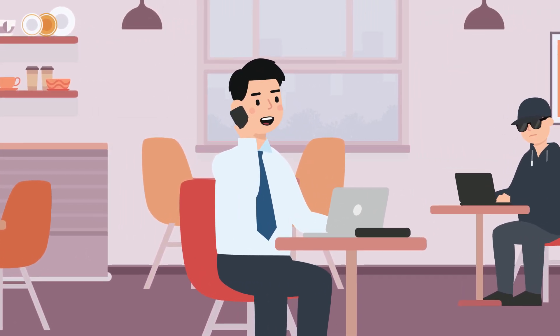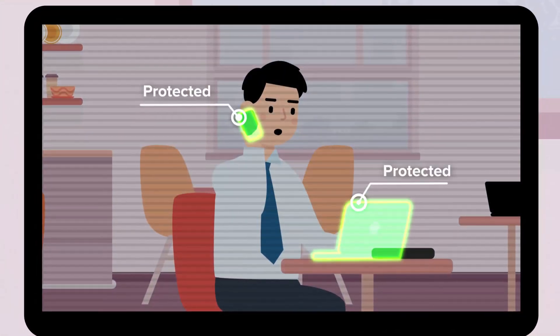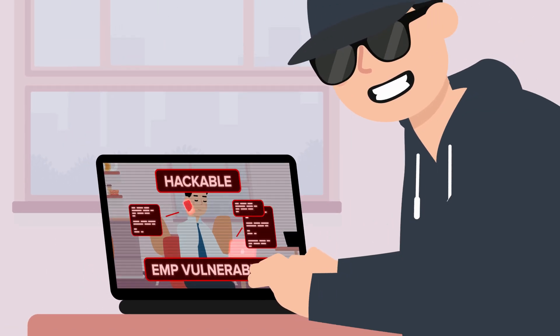This is Joseph. His job requires him to use a cell phone and laptop, both loaded with confidential data. He's got the best cybersecurity software, yet knows his data is still vulnerable to radio frequency hacking and data-destroying EMP attacks.